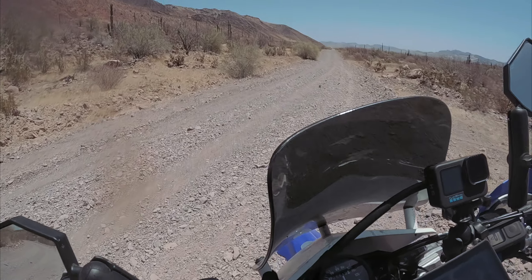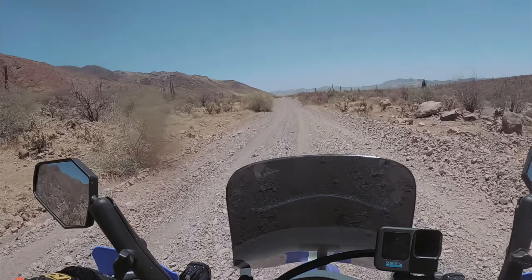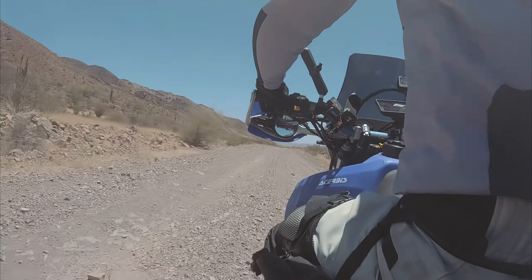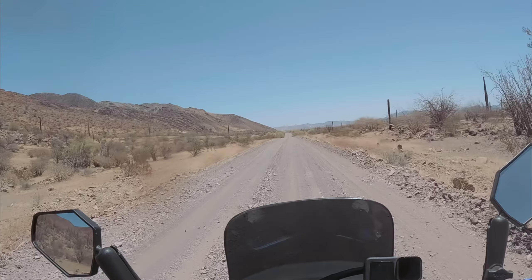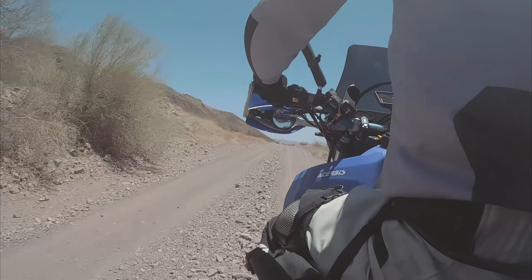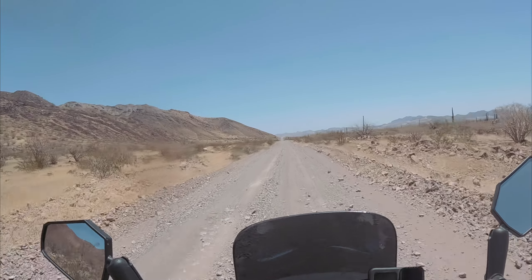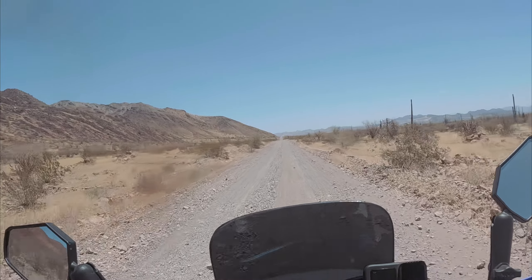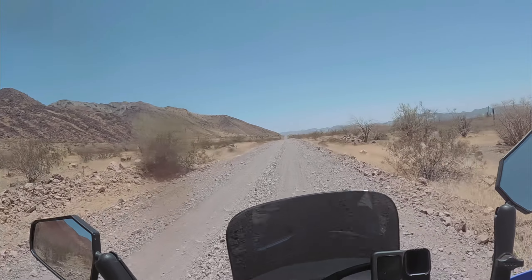He falls sometimes — that's part of the game. That was a pretty easy fall too. I basically just felt it going and stepped off. No point in fighting with a big bike like this — there's just no point. That's how you hurt yourself.